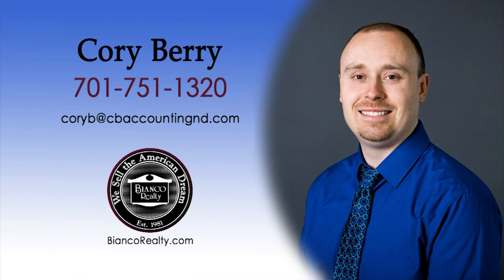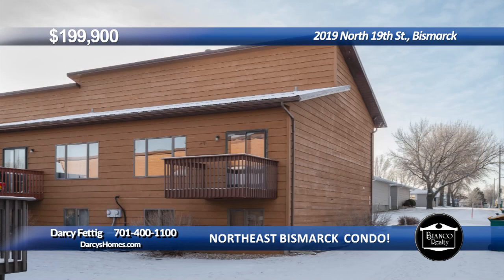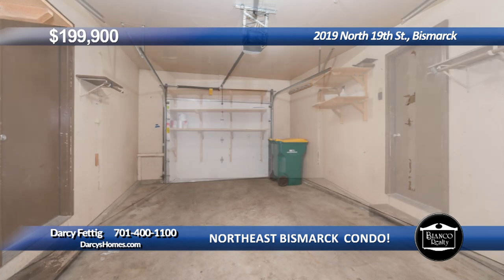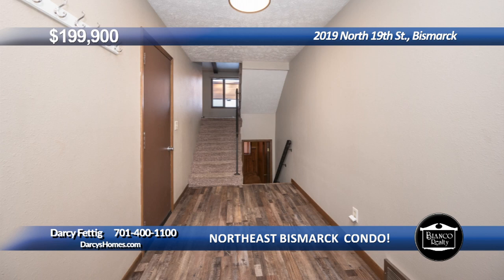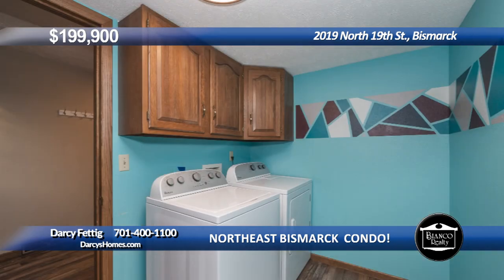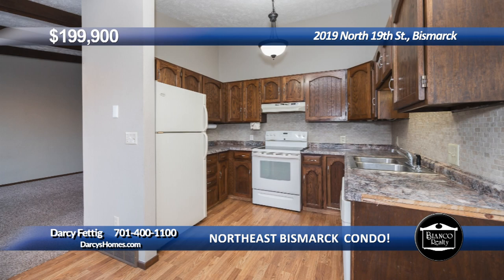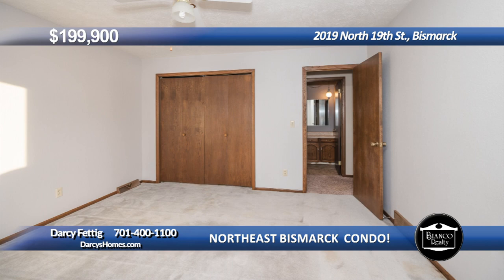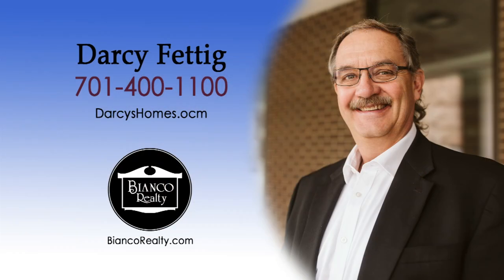Condo in a convenient area in Northeast Bismarck with a new deck, new furnace, new central air unit, and an attached garage. Enjoy a carefree lifestyle while the Condo Association takes care of snow removal, lawn care, and exterior building maintenance. Main floor laundry room with a washer and dryer included. Beam ceilings in the living room with neutral colors. Well-planned kitchen with tall ceilings. Dining room with access to the new balcony. Two bedrooms, one large bathroom. Finished lower level with a wet bar and knotty pine walls. Call Darcy Fettig at 400-1100 today at Bianco Realty.